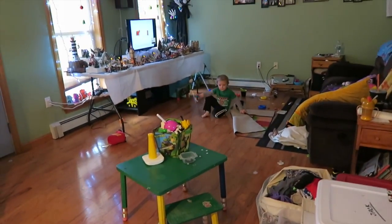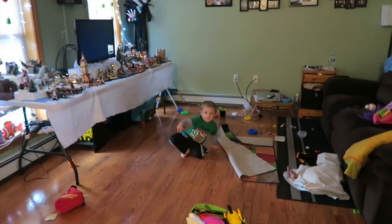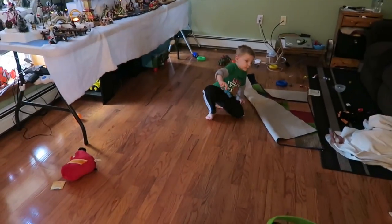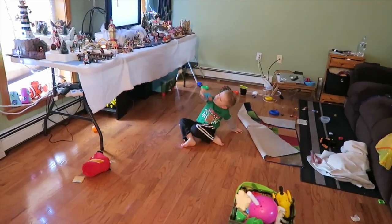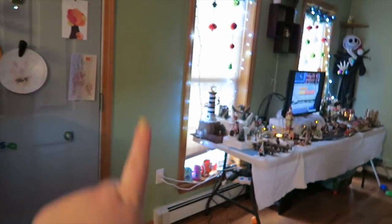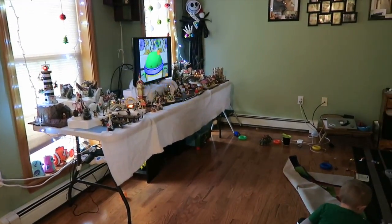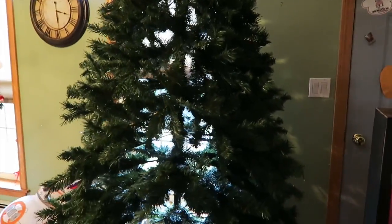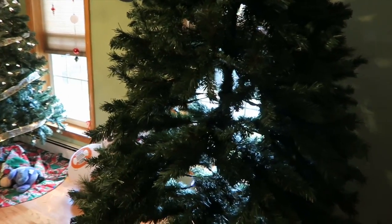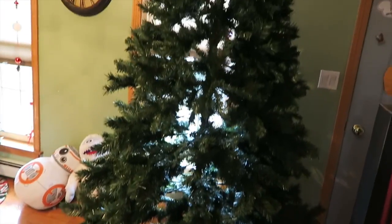Hey guys, it is Friday and Tegan and I have really just been kind of chilling out this morning watching some TV and cleaning up the floor because today we're gonna be putting up the other two Christmas trees. We're gonna put one here and one over by Jack over there — it's just a four-foot tree so it'll go over in that corner. Still no lights on it yet.